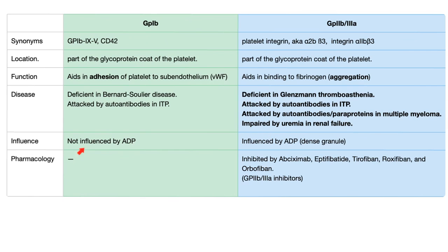GP1B is not influenced by ADP, but GP2B3A is influenced by ADP. That's why if you have Glanzmann thrombasthenia and platelet aggregometry is performed with the agonist ADP added, there will be no aggregation. Are there any drugs that inhibit GP1B? None known. But for GP2B3A, there are the GP2B3A inhibitors: abciximab, tirofiban, eptifibatide, roxifiban, and orbofiban.